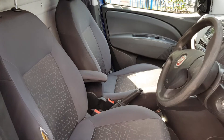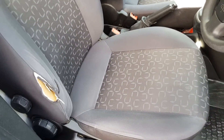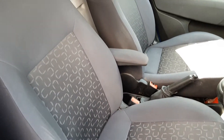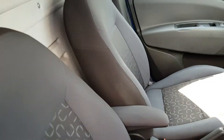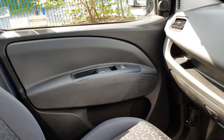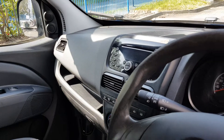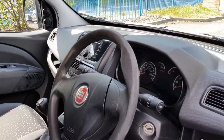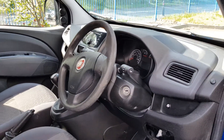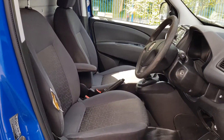Let's have a look inside — it's clean and tidy enough. There's a little bit of wear on the driver's seat, but that will be going in to get done, so it won't be like that when we're finished. It's got power windows and electric mirrors as well.